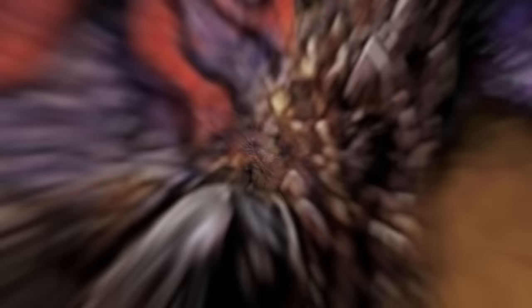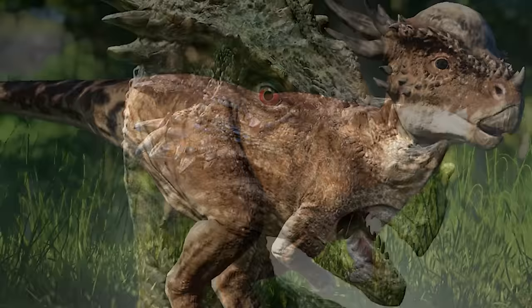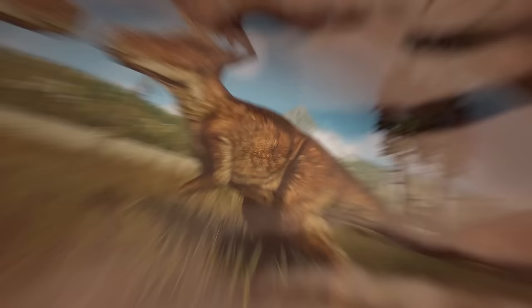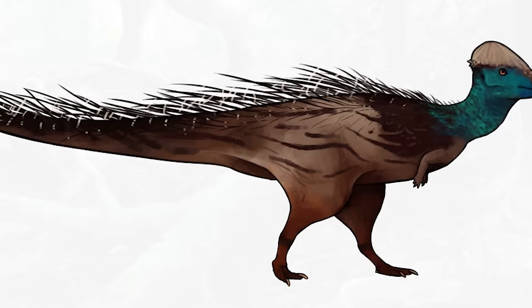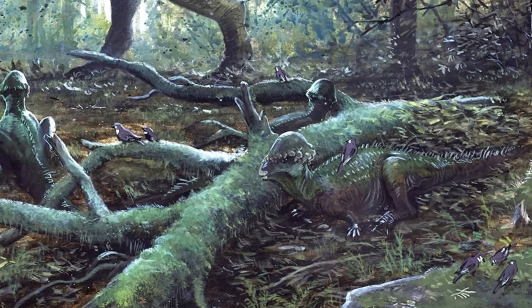The existence of two other pachycephalosaurs in Hell Creek has long been debated: Dracorex and Stygimoloch. Surprisingly, it looks like these dinosaurs may actually have been specimens of Pachycephalosaurus unearthed at various stages of development. It is theorized that the dinosaurs were born with flat heads and grew the iconic domed skulls as they reached adulthood. The closest Hell Creek relative of Pachycephalosaurus was Sphaerotholus — half the size of their cousins, these two-meter pachycephalosaurs likely inhabited dense forests and woodlands surrounding the lands composing Hell Creek.